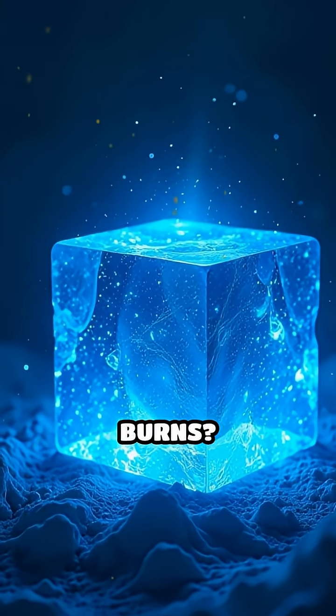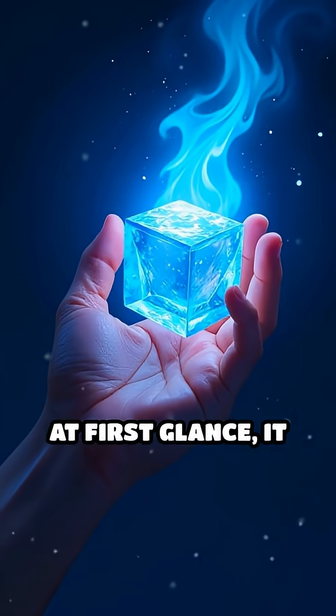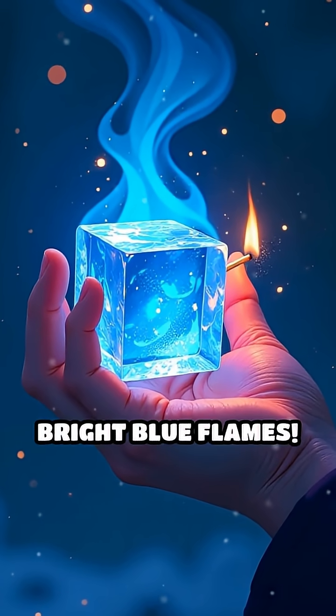Did you know there's a type of ice that actually burns? It's called methane hydrate, or fire ice. At first glance, it looks just like regular ice, but here's the wild part. Hold it in your hand and light a match. Suddenly, it bursts into bright blue flames.